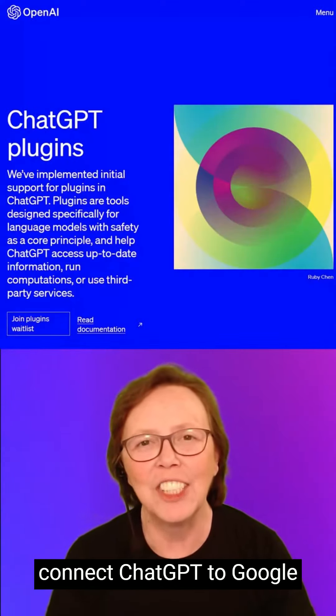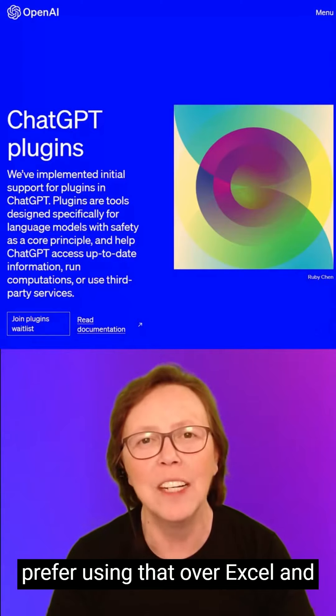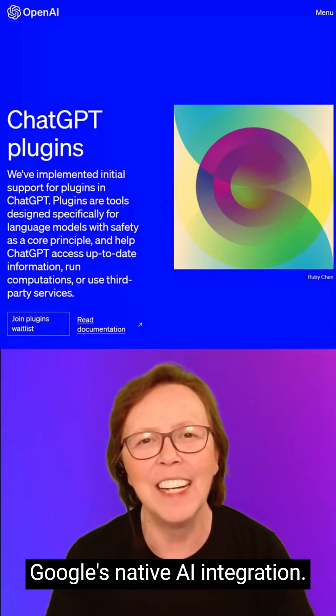It's easy to connect ChatGPT to Google services like Sheets if you prefer using that over Excel, and you can connect it to Gmail, so there's no need to wait for Google's native AI integration.